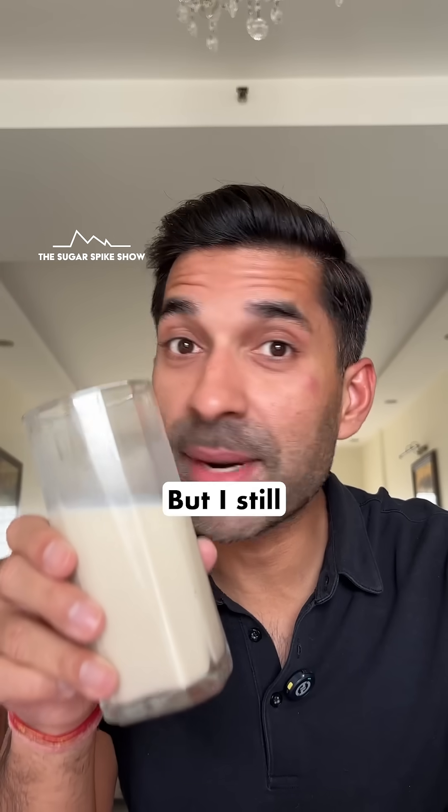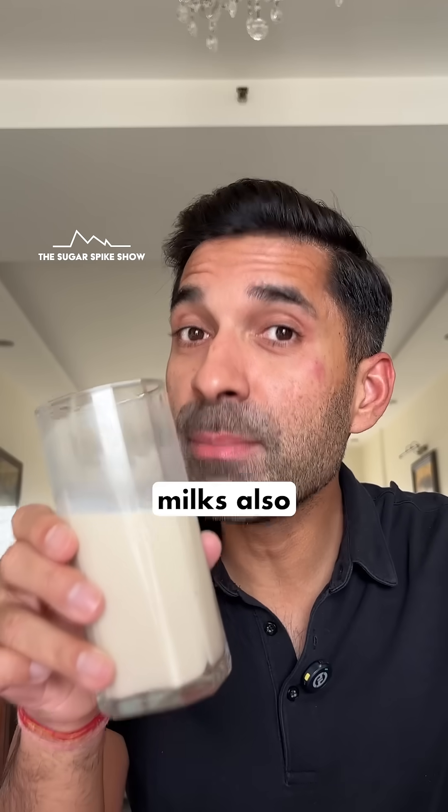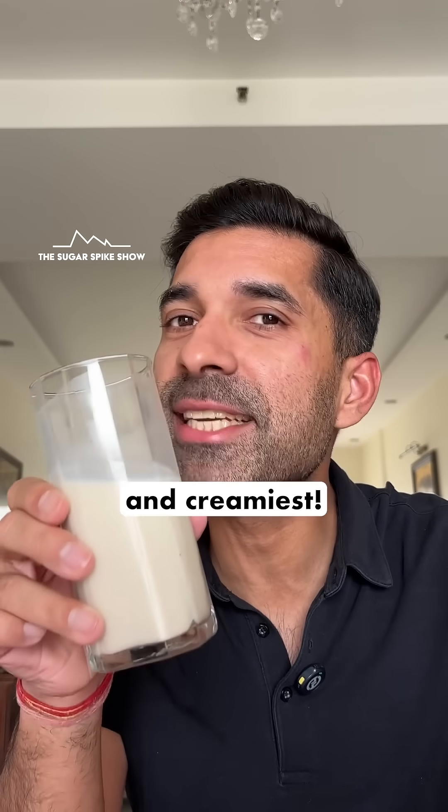This does taste better than soy milk, but I still prefer regular milk. And within milks also, buffalo milk tasted the best — smoothest and creamiest.